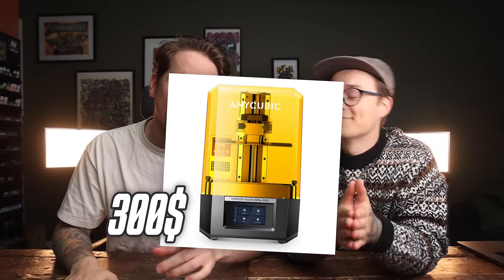Can a $330 home 3D printer match up with a $100,000 professional printer? Today is the day we're going to find out.